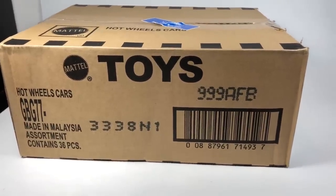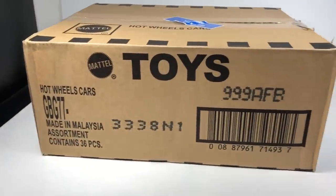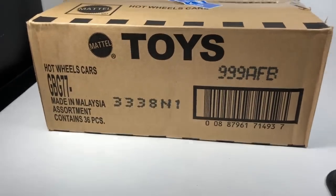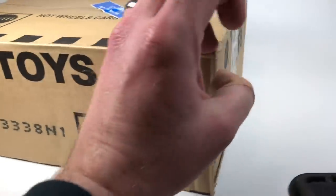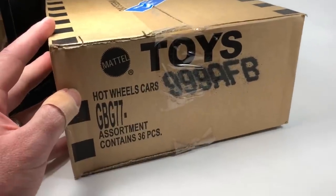Hello YouTubers, it's Champion DJK coming at you again with another video. Today we've got a Kmart Collector's Day unboxing special for you. This case was provided to me from my good friend Crazy Todd, who I've mentioned several times on this channel.